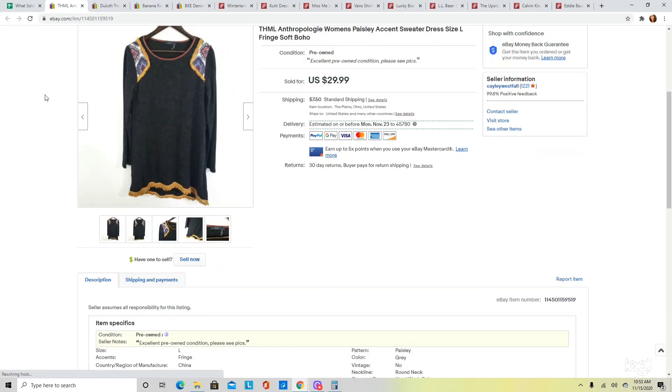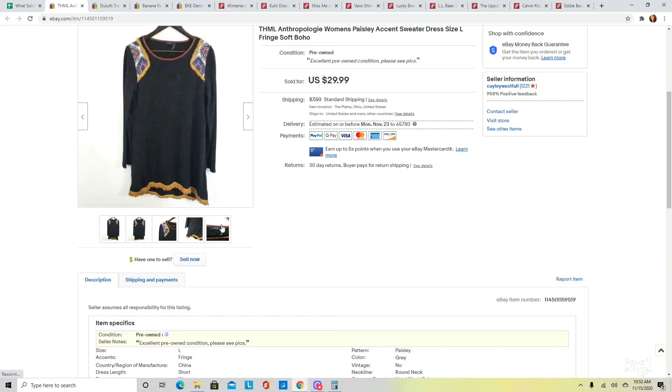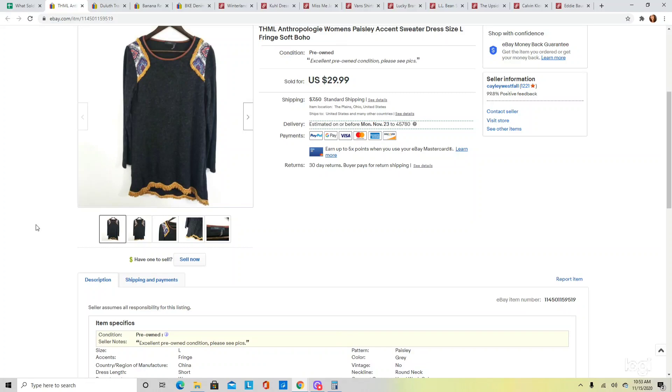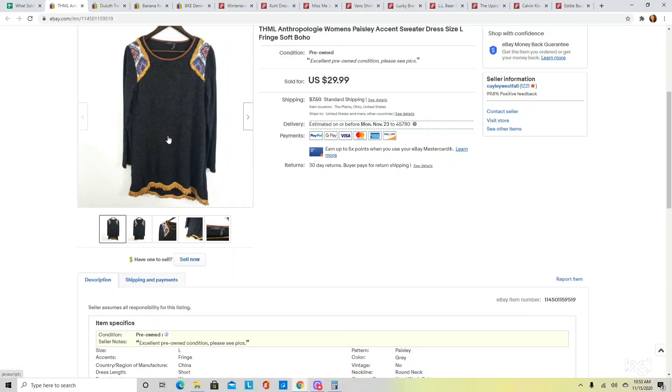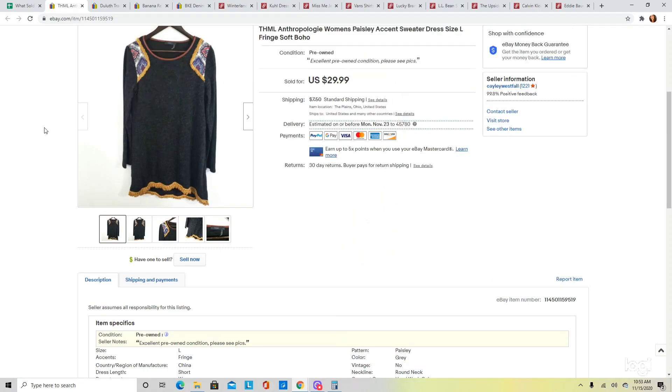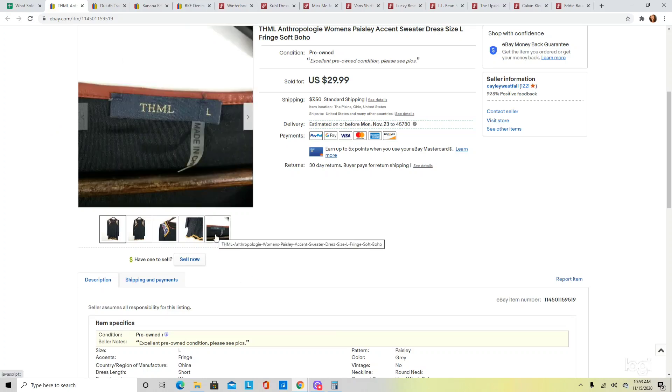This next one is a dress from THML — a brand that is sometimes sold to Anthropologie. I made sure to check the RN number to confirm it was a style sold at Anthropologie. This is a sweater dress with fringe details and a nice print pattern. I had it listed for $29.99 and it sold at full asking price. In general I do like selling this brand and I try to look for more substantial pieces, but this brand does pretty well.